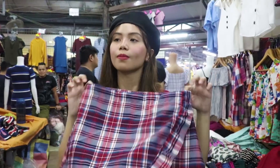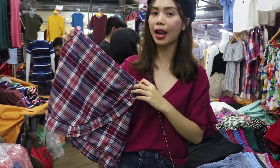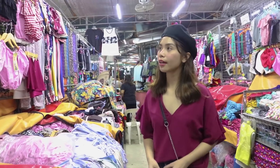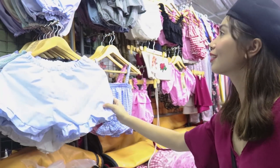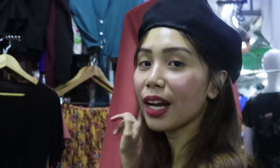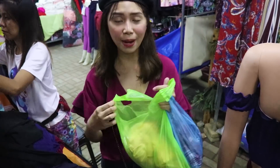They said they have a total of 200 stalls. Ikutin nyo muna, guys. First buy: a skirt for 120 pesos — nakaka-Jenny Blackpink siya! Also found something I could wear sa vlog event for 80 pesos. My second tip is to bring an eco bag whenever you shop sa Taytay — my mistake is wala akong dala.